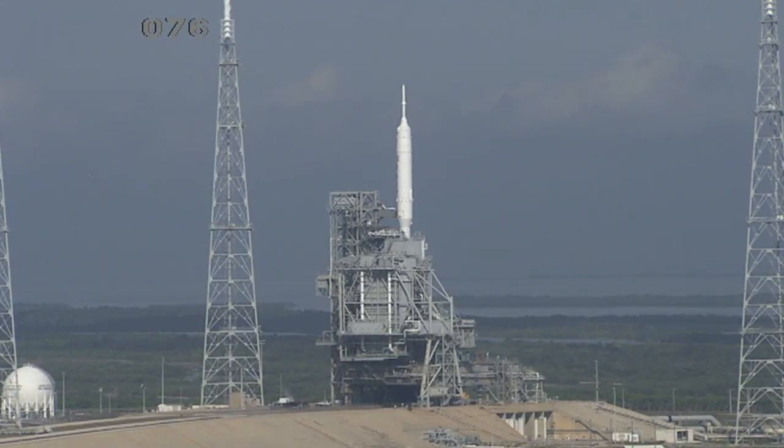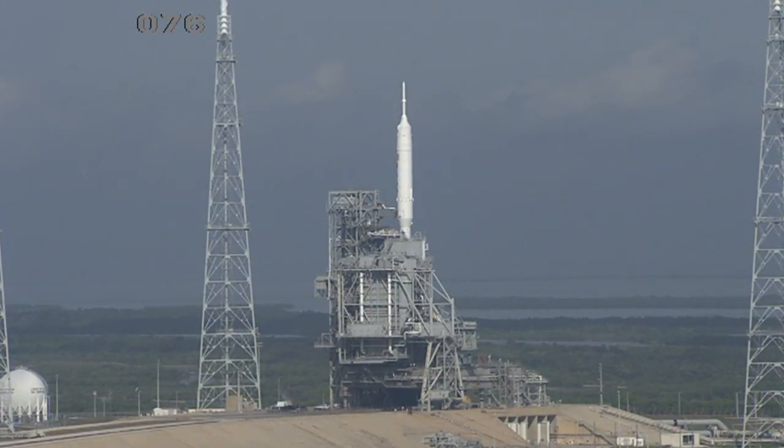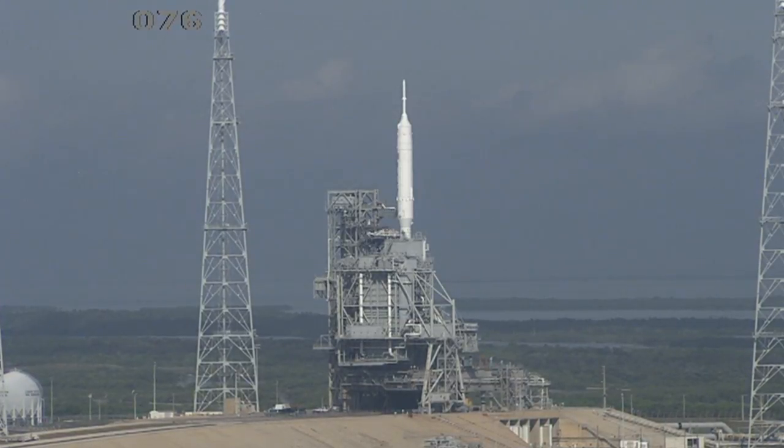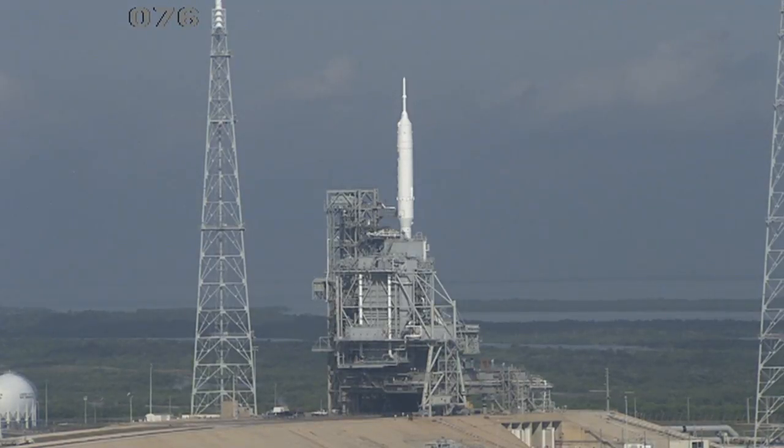The only concern is weather. There can't be high clouds in the area. There is a four-hour launch window from 8 a.m. to noon, and there are a couple of days after that to have the Ares 1X launch.